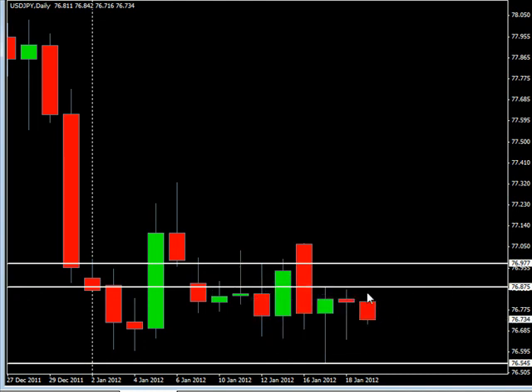If it moves to the upside, you can see we've gone through it a couple of times. I do believe that if we break the 76.87 mark it will go up to 76.97. Well, hope that helps and until next time, this is Jason Fielder — good trading.